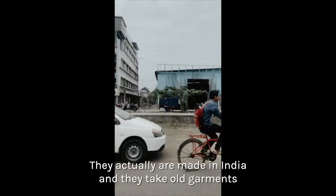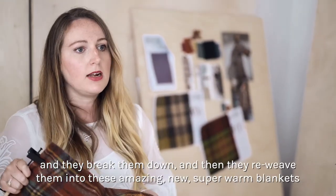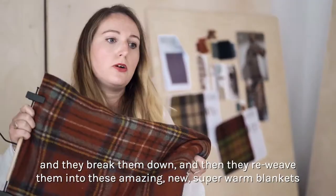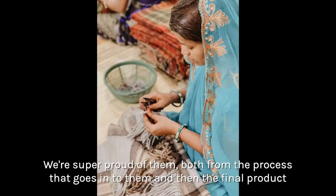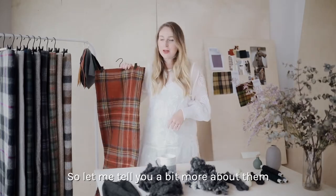They're actually made in India where they take old garments, break them down, and then re-weave them into these amazing new super warm blankets. We're super proud of them both from the process that goes into them and the amazing quality that comes out. So let me tell you a bit more about them.